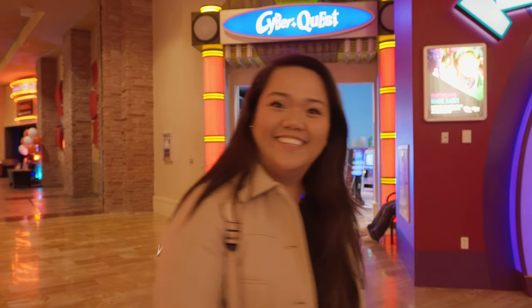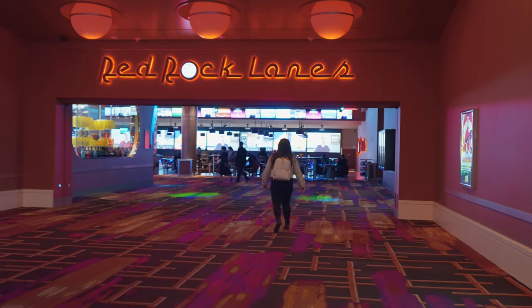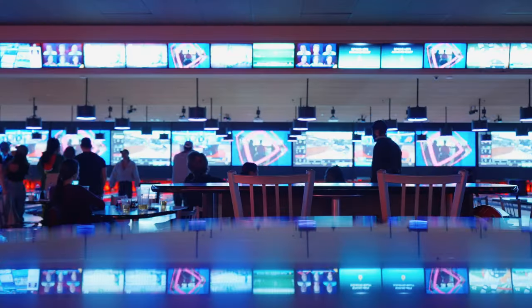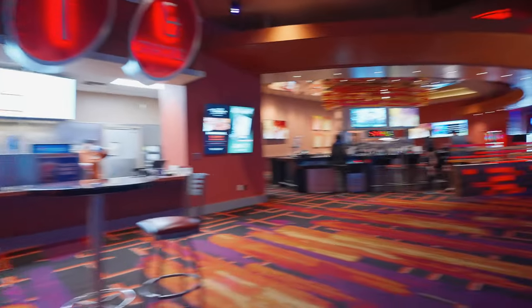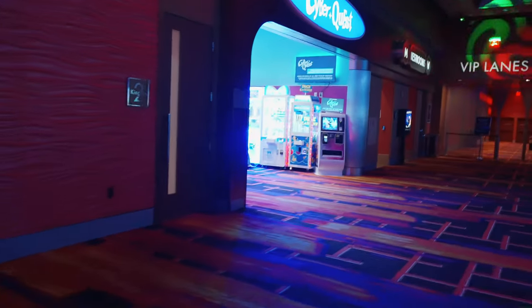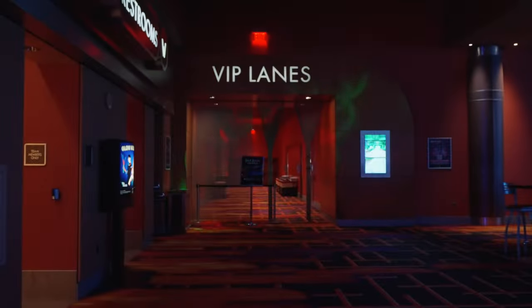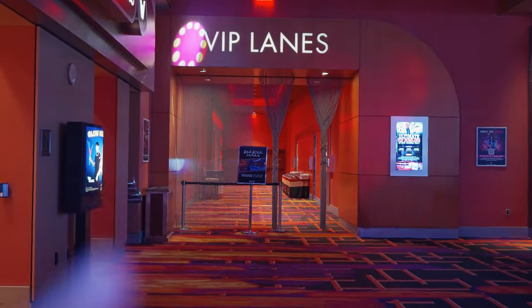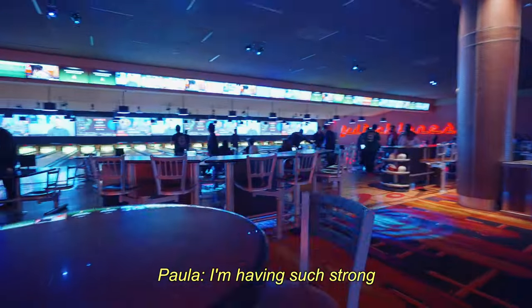All right, that was the arcade — now let's go check out the bowling alley. We're here at Red Rock Lanes. They have their own deli area which serves food, you can get your drinks here, they also have pool and shuffleboard. They have VIP lanes too. Right now there's a private event happening — I've been seeing a lot of people who are dressed up. And it's only Wednesday! I'm having such strong FOMO right now.